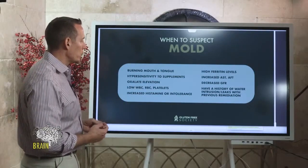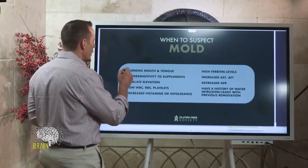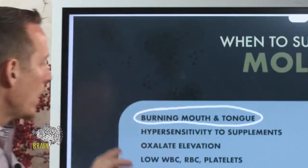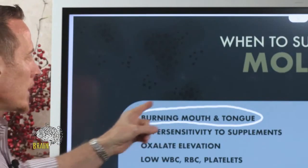One very common symptom is burning mouth and burning tongue. If you struggle with burning mouth and burning tongue and don't know why, this is a very common side effect of chronic mold and mycotoxin exposure. We also sometimes see burning neuropathy in the face — extreme facial pain — and this is one of the hallmark symptoms commonly seen in people with mold issues.